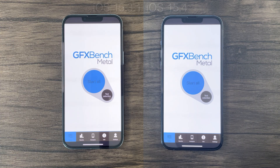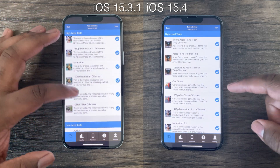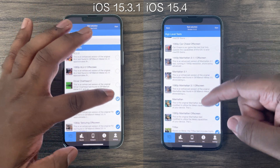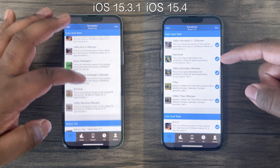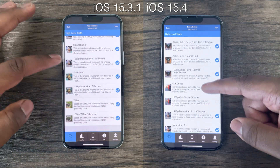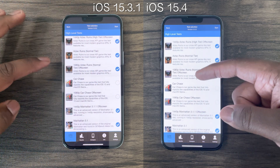Now for this last GPU test, I decided to use GFX Bench Metal and perform over 11 different GPU tests back to back. Again, results cannot be compared to what you may see in other videos or sources due to the nature of my testing and how I'm conducting these tests back to back, which definitely creates stress and throttling.